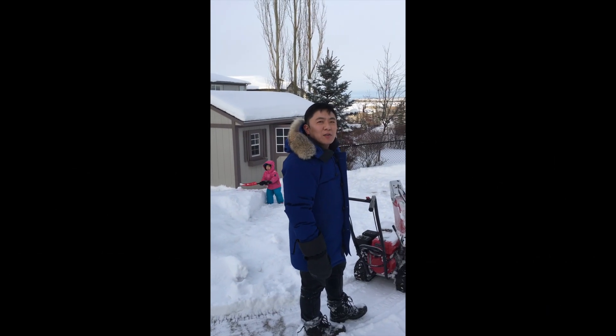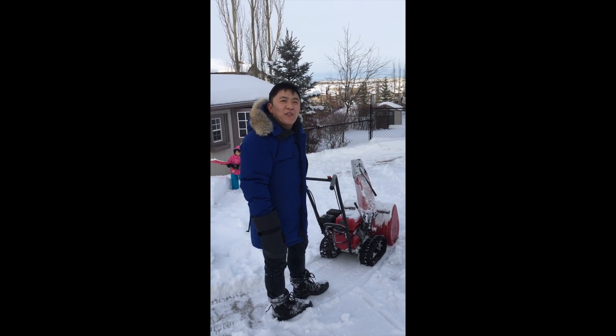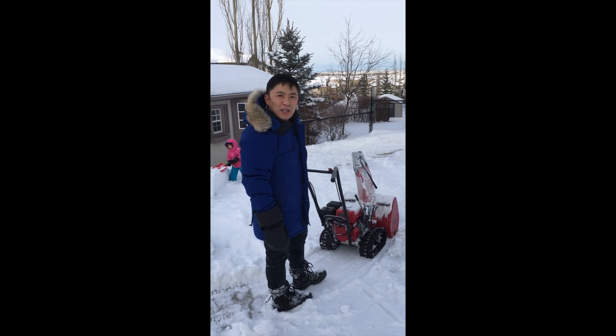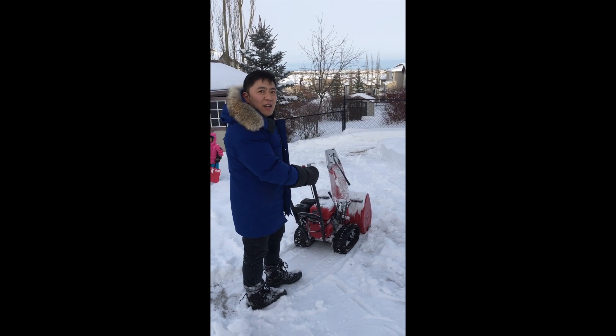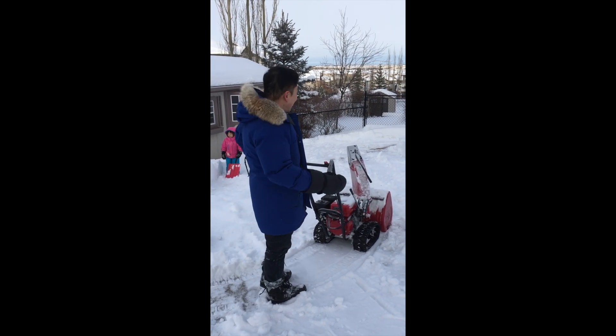Hey YouTube, so today in our locality we managed to get about 35-40cm of snow, which for this area is a tremendous amount of snow. I don't get to fire up my Honda HS622 two-stage snowblower very often, so I just figured I'd show you guys in my backyard how much power this actually has.